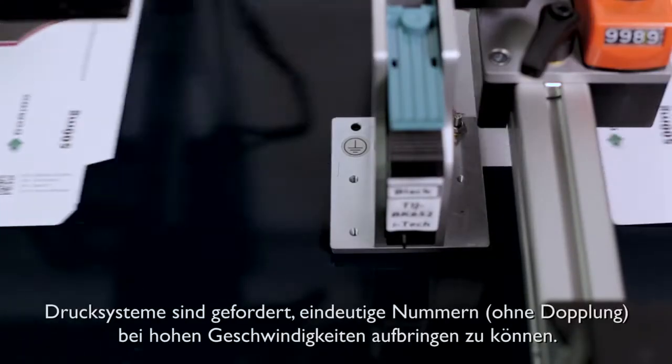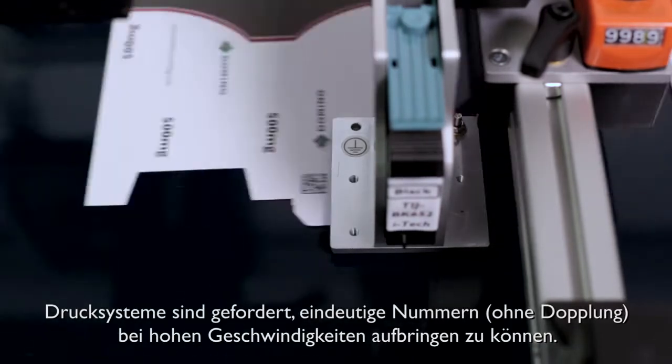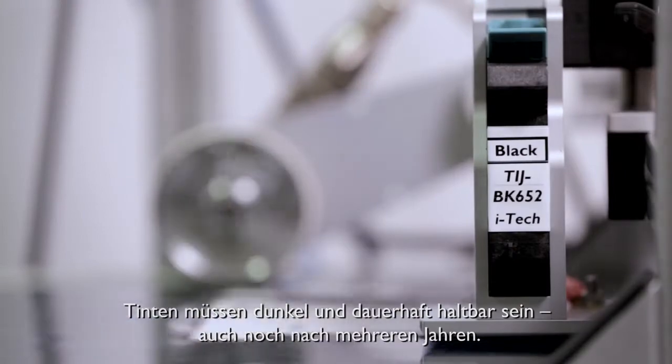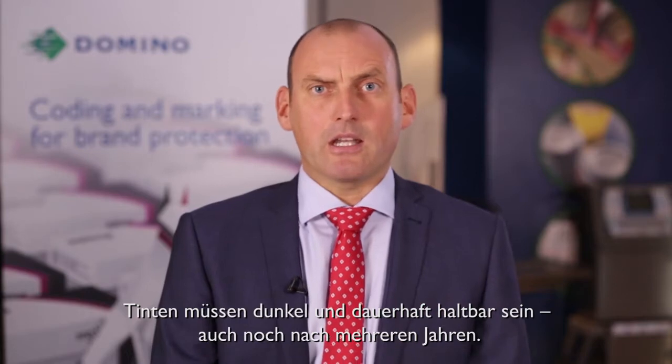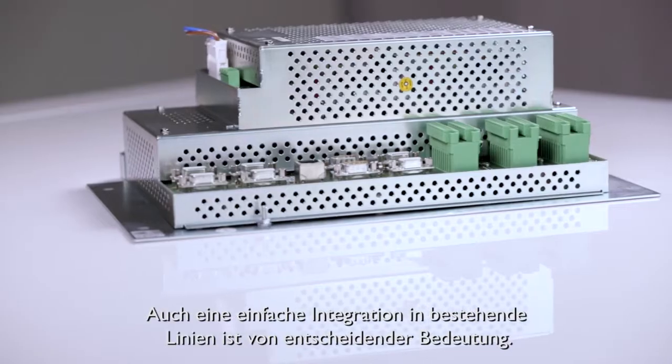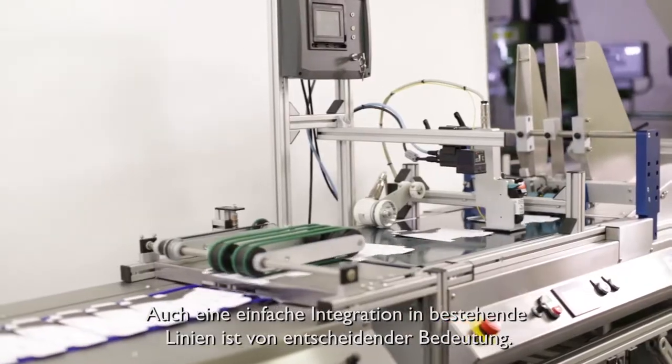So, what does this mean for coding and marking? It means that the printers must be able to handle unique numbers at speed without duplication. It means that the ink has to be really dark and durable, maintaining its contrast throughout the supply chain, which could be several years after the product was packed. And it means that any newly purchased equipment must be easy to integrate into existing lines.